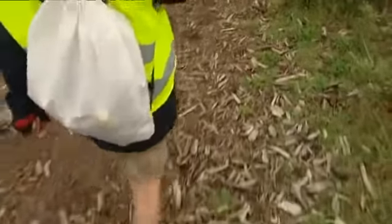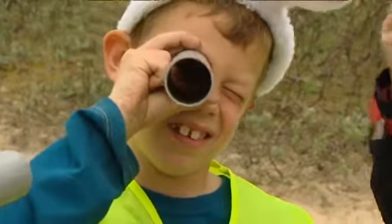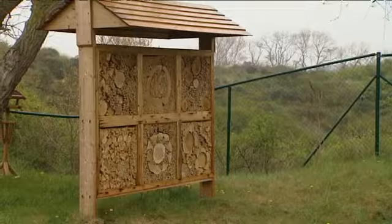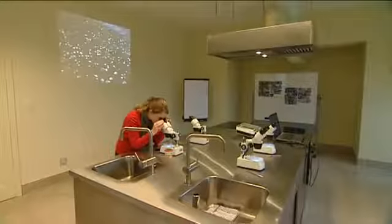Zo zitten er in het educatief aanbod flink wat buitenactiviteiten voor kinderen. Van neuzen naar schelpen tot een steeknette race en een ware duine-expeditie. Aan het Duinenhuis zelf is er een insectenhotel. En er is sinds kort ook een labo hier binnen.